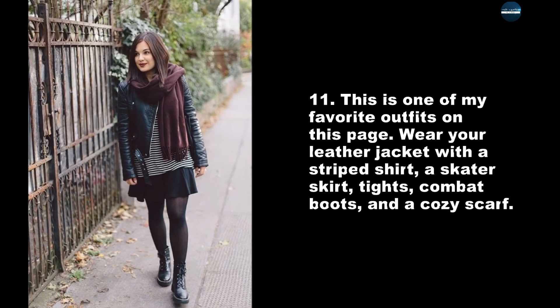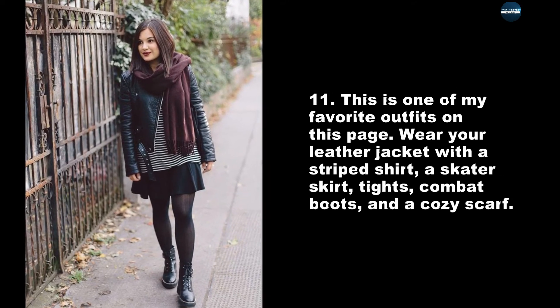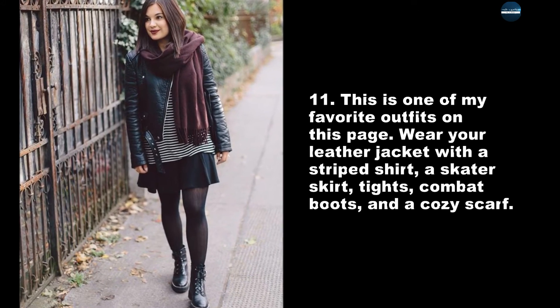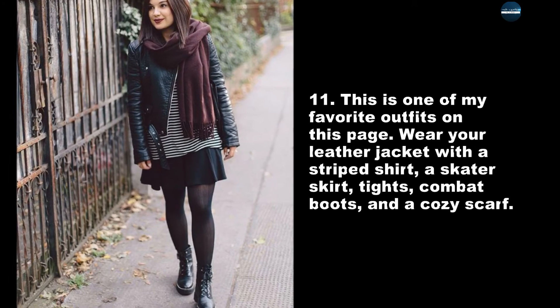This is one of my favorite outfits on this page. Wear your leather jacket with a striped shirt, a skater skirt, tights, combat boots, and a cozy scarf.